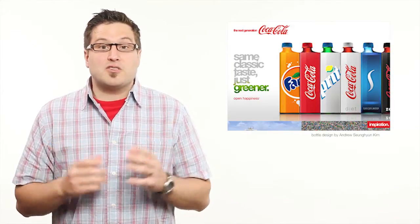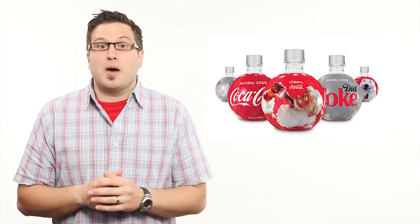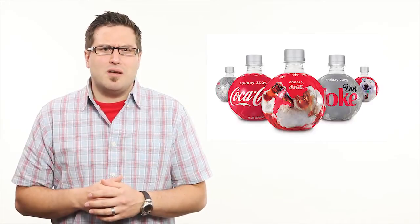In fact, the ideal shape for a pressure vessel would be a perfect sphere. Unfortunately, spherical bottles are hard to manufacture. Plus, they'd be really hard to stock on a shelf, wouldn't they?